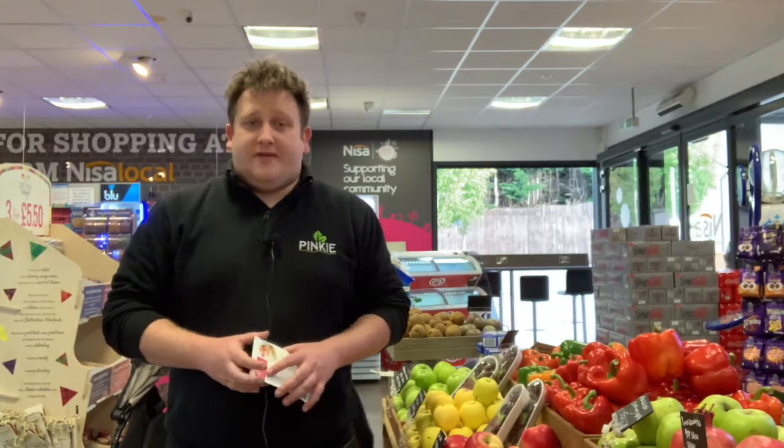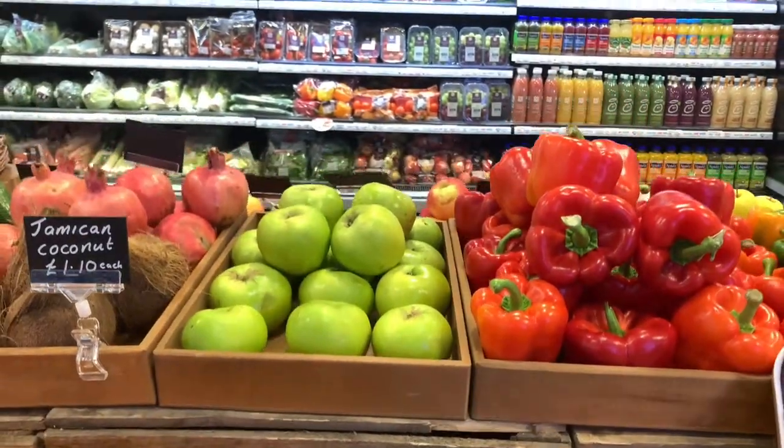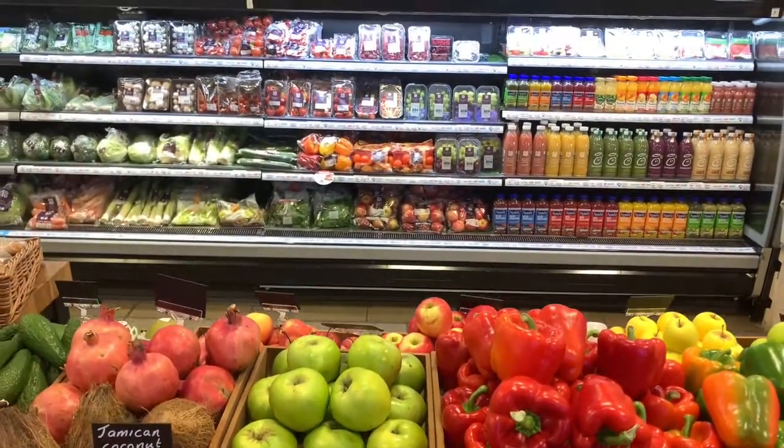We have a primary school across the road and it's very much our responsibility to make sure that we're offering healthy choices for the kids as well as everything else that we sell. The WellBe Club is a fantastic way of helping to educate these kids that are coming in. They seem very enthusiastic about the scheme and we are excited to see how it works in store.